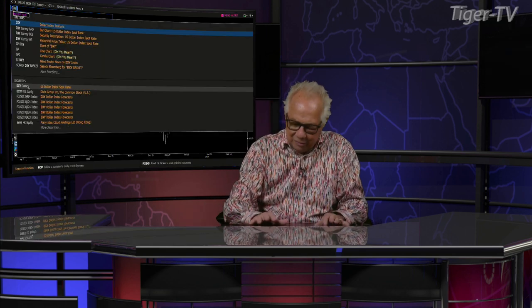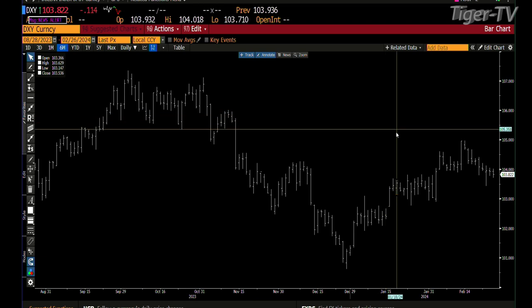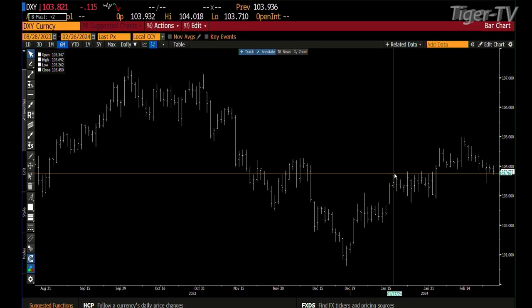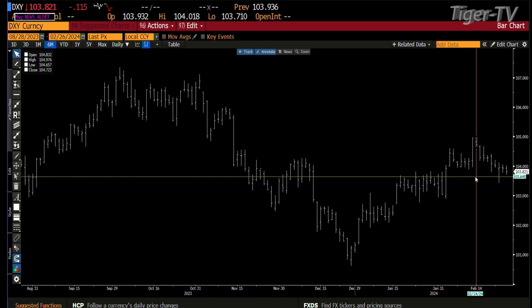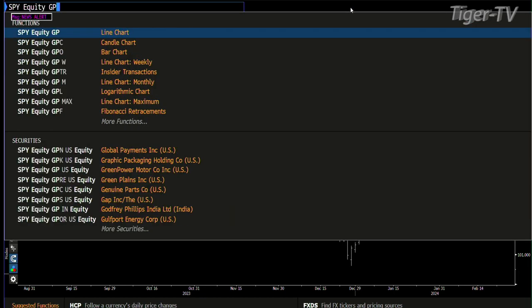We're going to look at the U.S. dollar first, because the dollar was trying to get back inside the lower range today and I could see it was tepid even this morning. It came down to 103.710 — we need 103.680 to get inside that lower range. We'll see how this shakes out. A lot of this is going to hinge on what we have happening on Wednesday when we're going to get some inflation news.